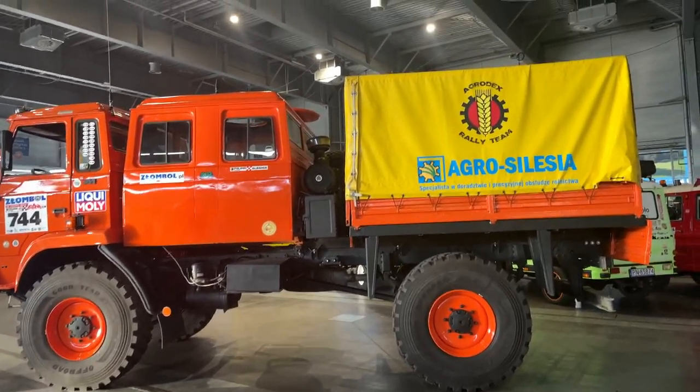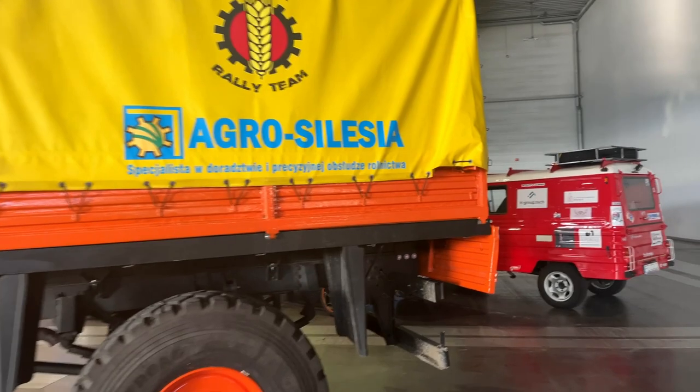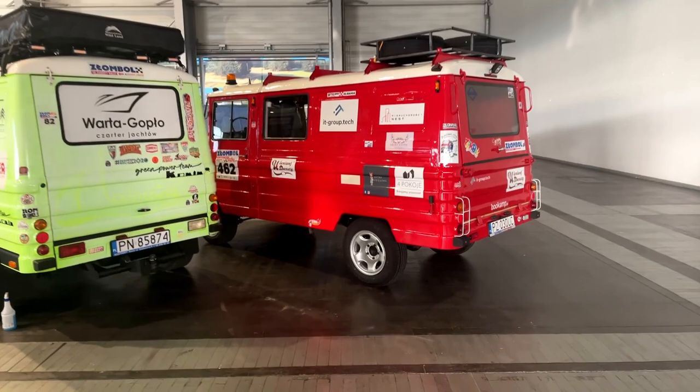Now this is something — a larger version of a Zook. It's a truck. A Star truck, from Starachowice in Poland.